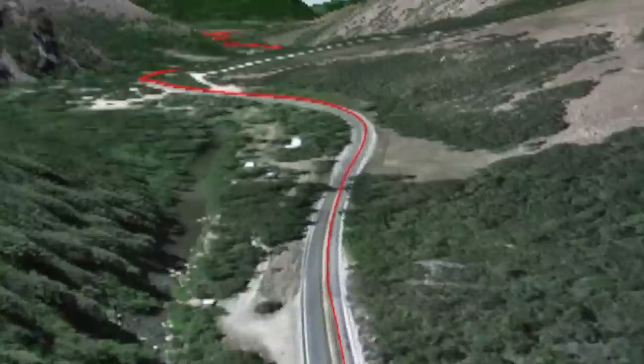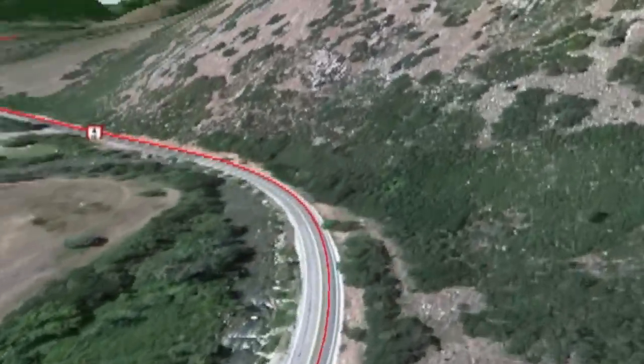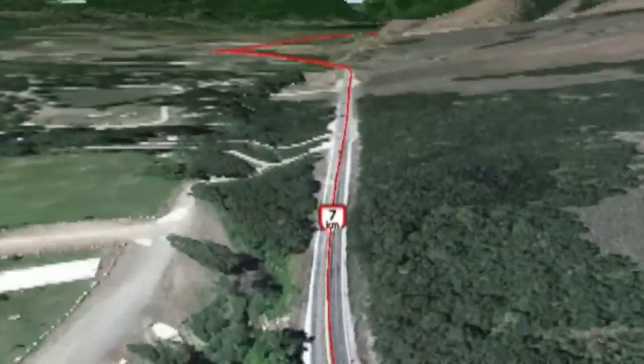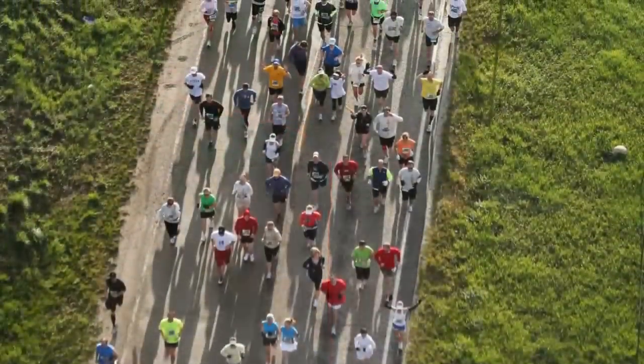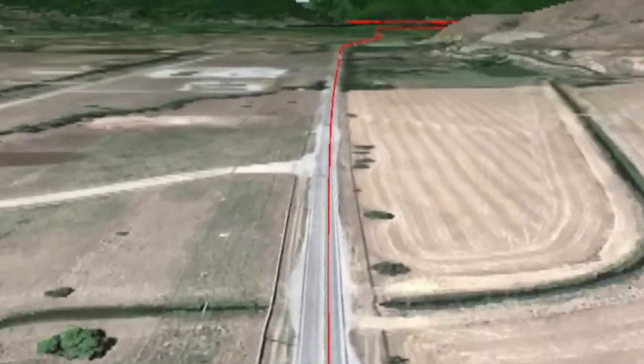Additionally, road closures of canyon roads that provide the only access to residents of the communities you will run through pose a challenge. Ogden Marathon organizers are grateful to the Utah Department of Transportation and the citizens of these beautiful mountain communities for their cooperation on race day. Please show them your appreciation and respect as well.